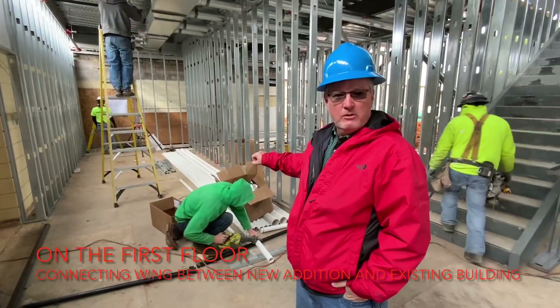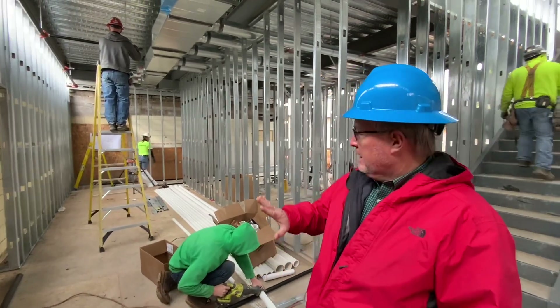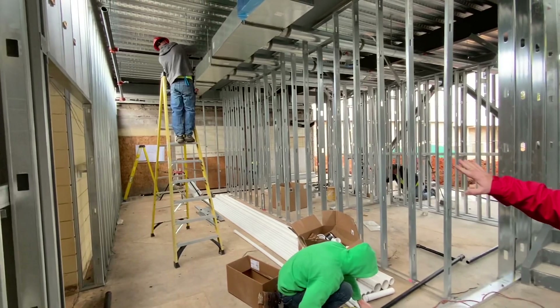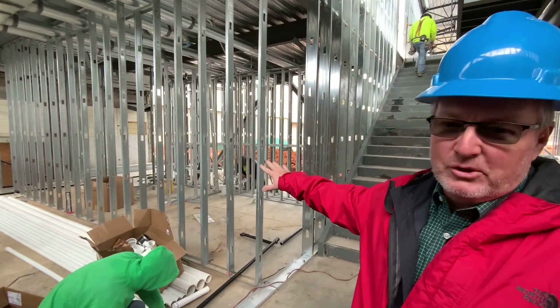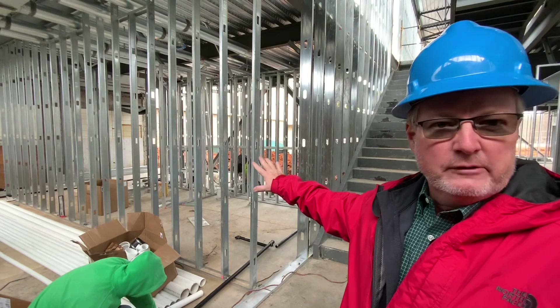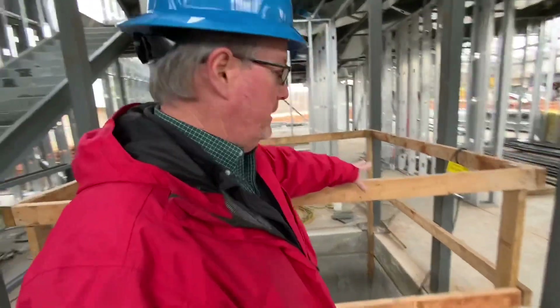We're now down on the first floor in the connecting wing between the new east addition and back going towards the sanctuary. We've got two new bathrooms here — large bathrooms, large doors, handicapped stalls — all easily accessible to the area. We've got the elevator shaft here as well.